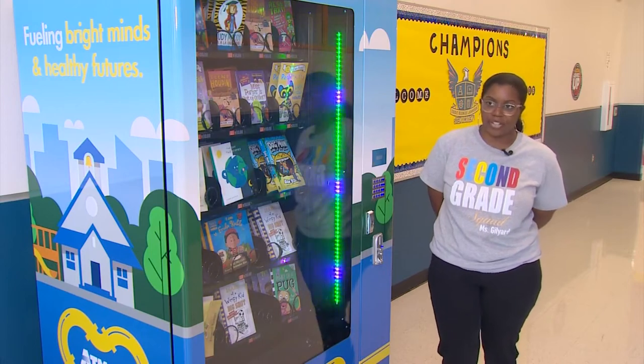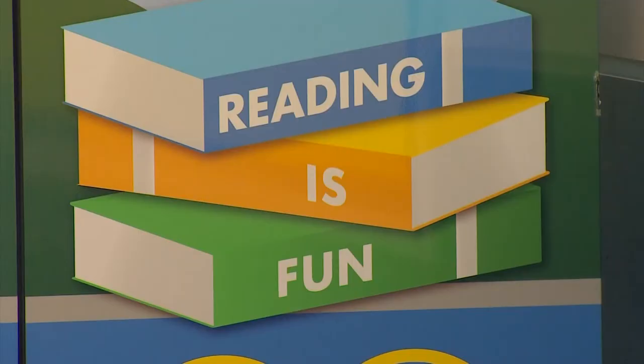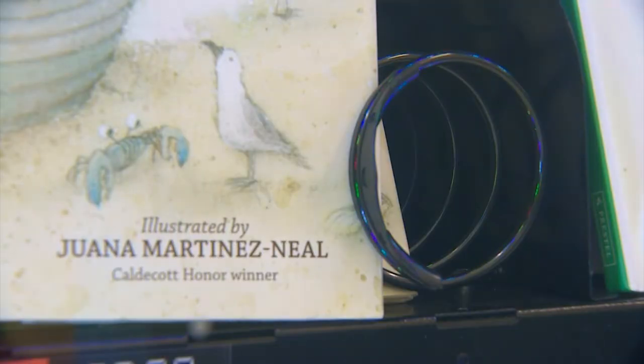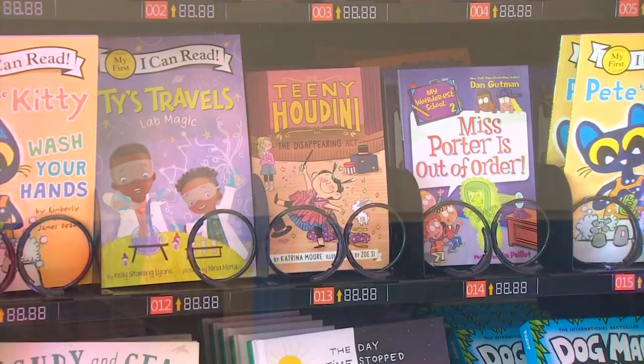They're excited about learning how to read, they want to go home and read at home, they're asking to read every day. And reading is among the reasons the boys and girls are getting excited about this vending machine that popped up on campus this week. It's no ordinary vending machine — this machine distributes children's books.